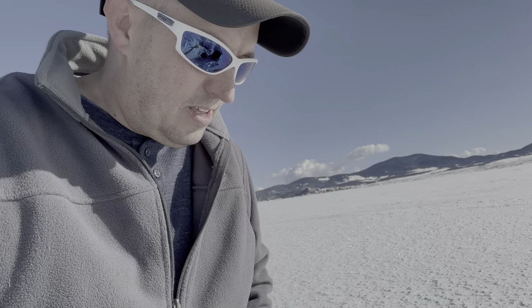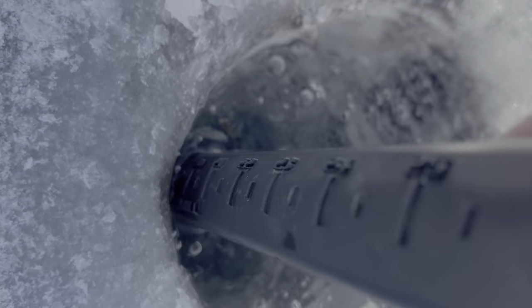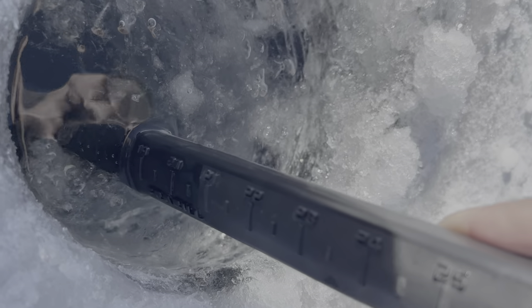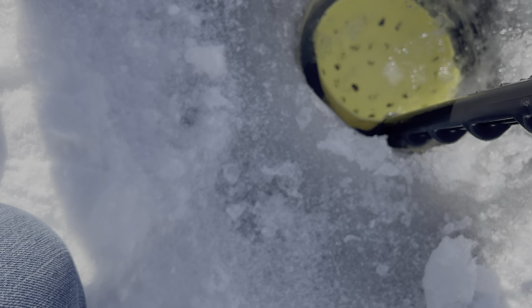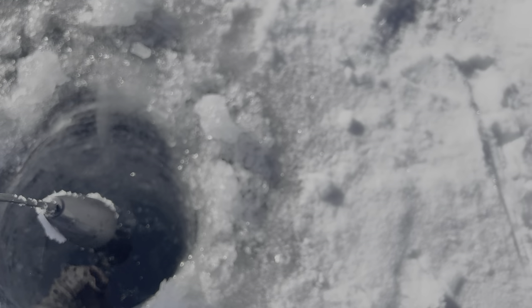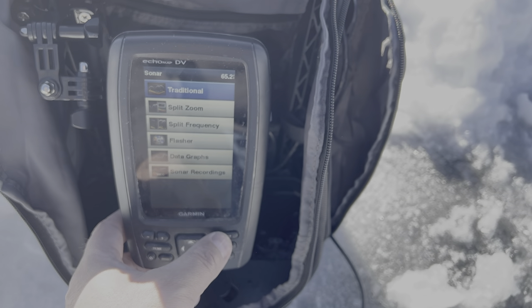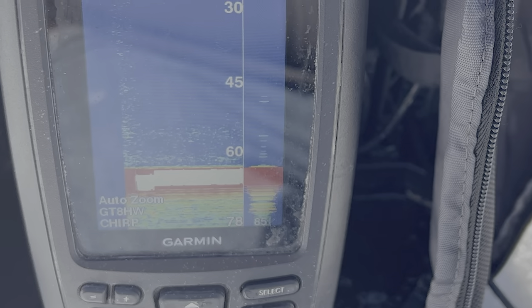I got bored at that last spot and moved over here — went quite a ways actually. I'm going to check the thickness of the ice and then we'll see how deep it is. I have a feeling it's probably pretty deep here. About 20 inches — it's pretty thick. And for the depth — oh yeah, 64 feet right here. Let's see if there are any fish.